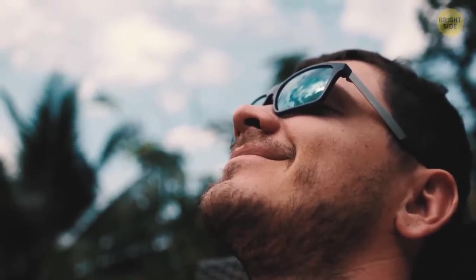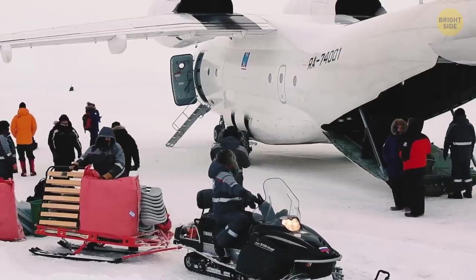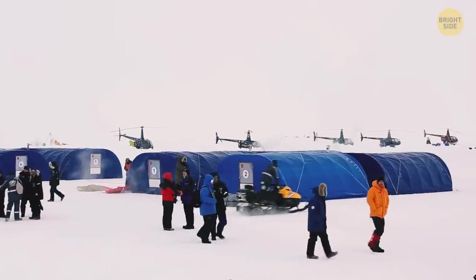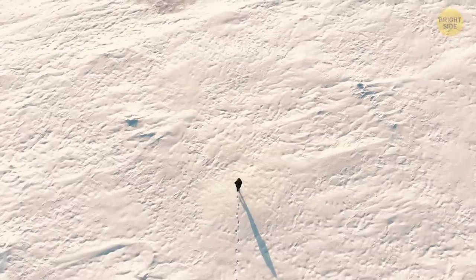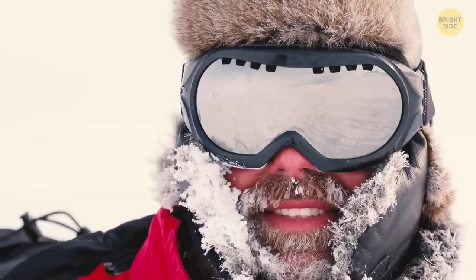Sunglasses were first invented not to protect your eyes from the sun. They were used during arctic expeditions, where a huge amount of snow can blind you just like a bright flash. To save their eyes, they came up with these unique glasses.